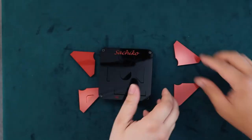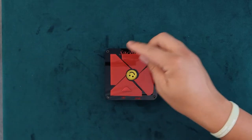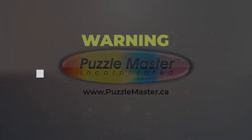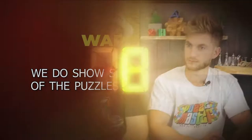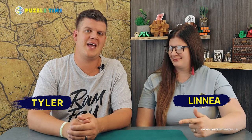This is the Sachiko Puzzle from Nothing Yet Designs. Welcome to episode 91 of Puzzle Time. I'm Tyler, and we are showing you puzzles today from a company called Nothing Yet Designs. Let's just get into it.